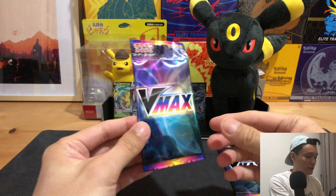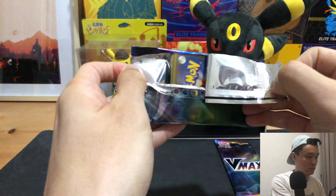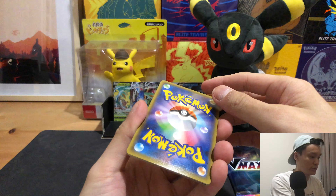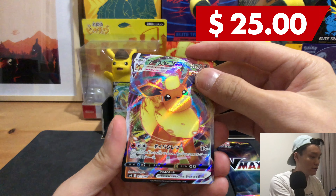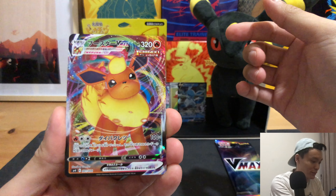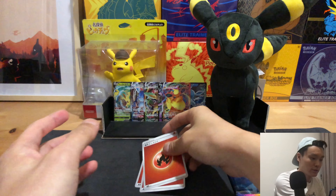Let's move on to the VMAX packs. How does this work — do I slide one card to the front? Let me just test this out. We have the Flareon VMAX! It's a pretty neat card — very smug looking Flareon. And we have the Fire Energy. Nice, very nice.